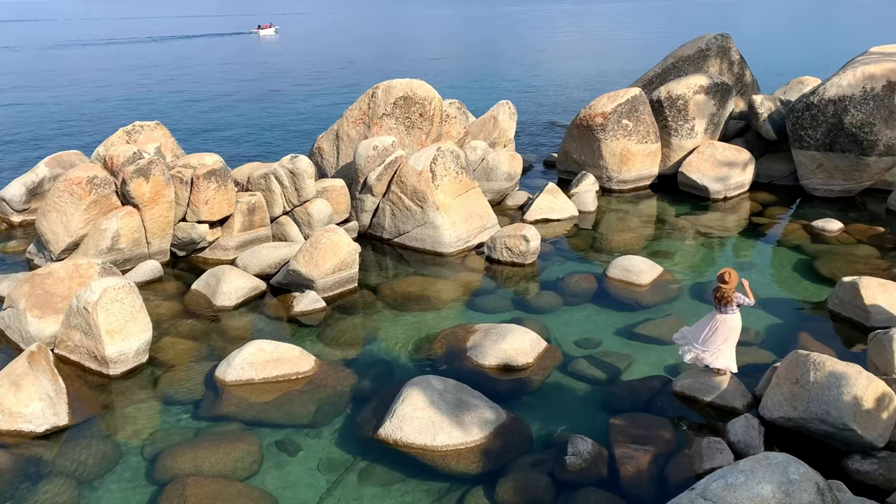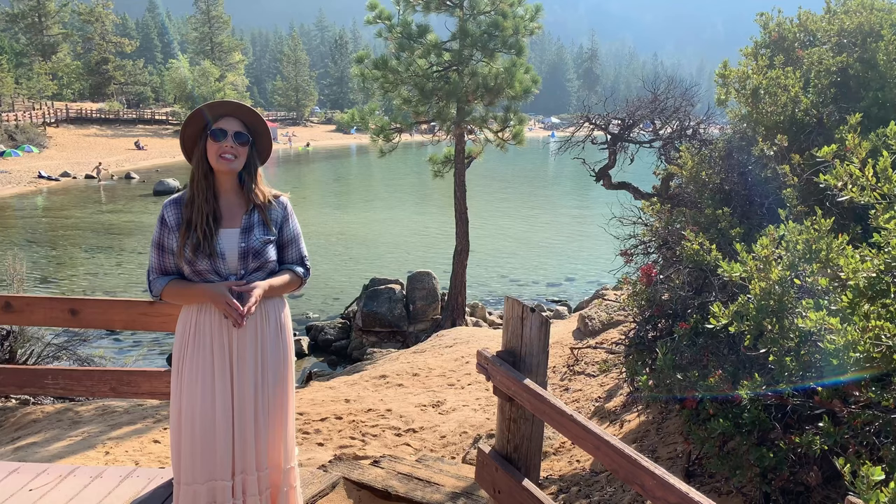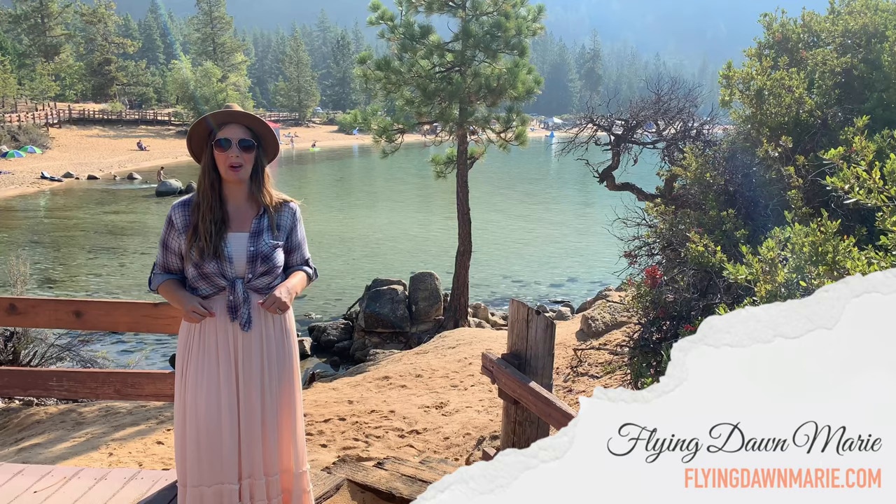Thanks for joining me here today at Sand Harbor. For more information, see my blog post at FlyingDawnMarie.com. And if you enjoyed this video, make sure to hit that like button and subscribe. Until next week, I hope you find adventure and encouragement wherever you go. Bye!